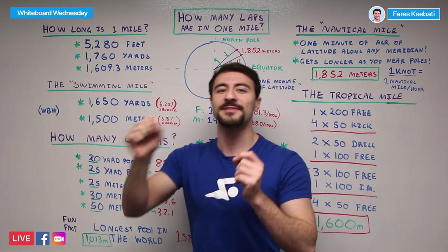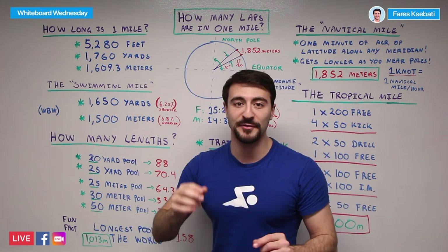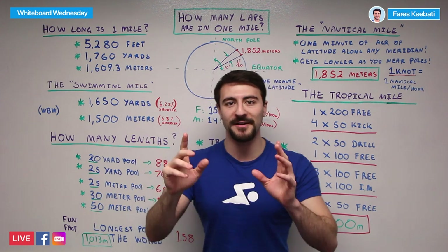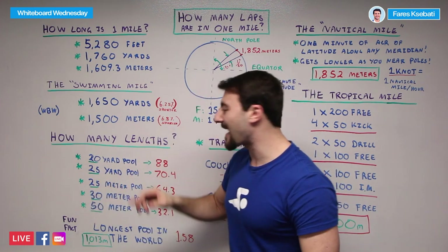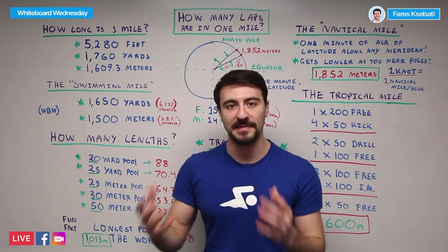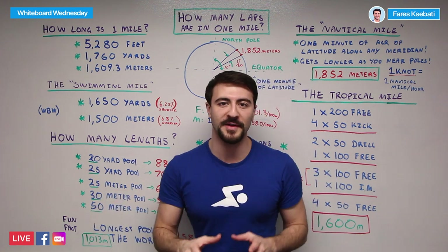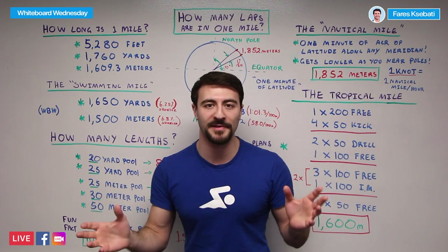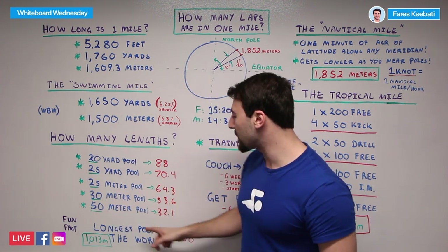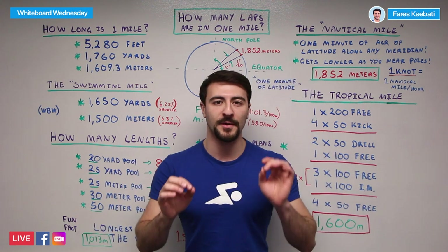For the scope of this conversation, we'll keep it to lengths — a length is from one end of the pool to the other. For a 25-yard pool, we're talking 70.4 lengths. If you're in a 25-meter pool and you want to do a mile, you'll need to do 64.3 lengths. In a 30-meter pool, more common in Europe, that's 53.6 lengths. And if you're in a 50-meter pool, you'll need to do 32.1 lengths.